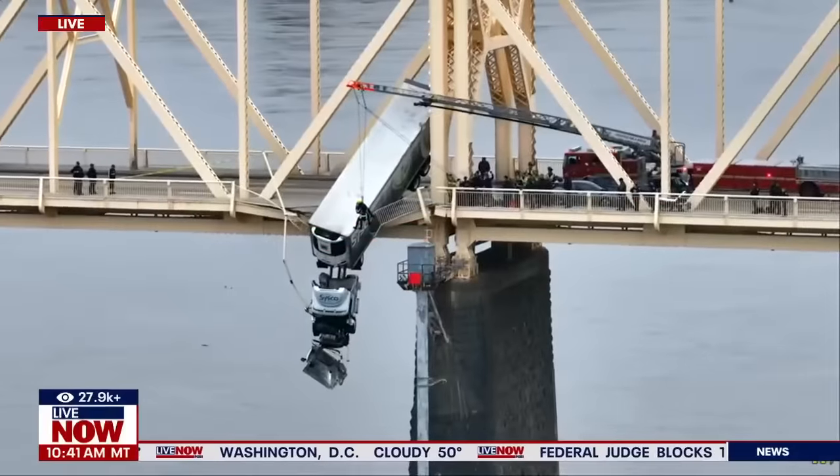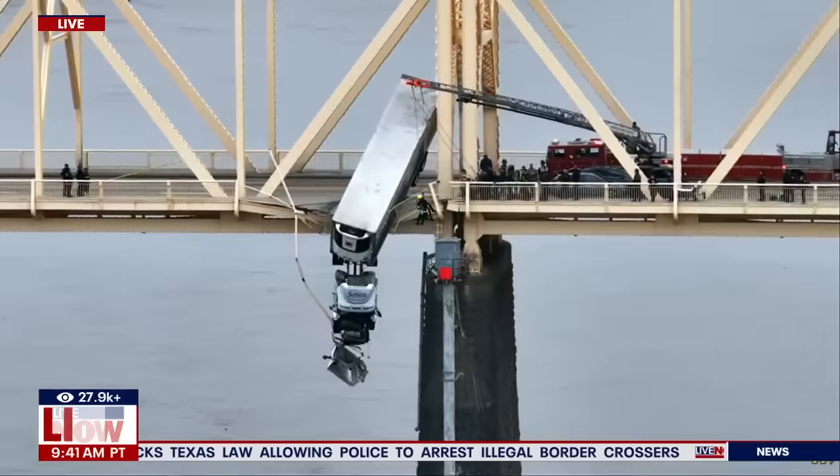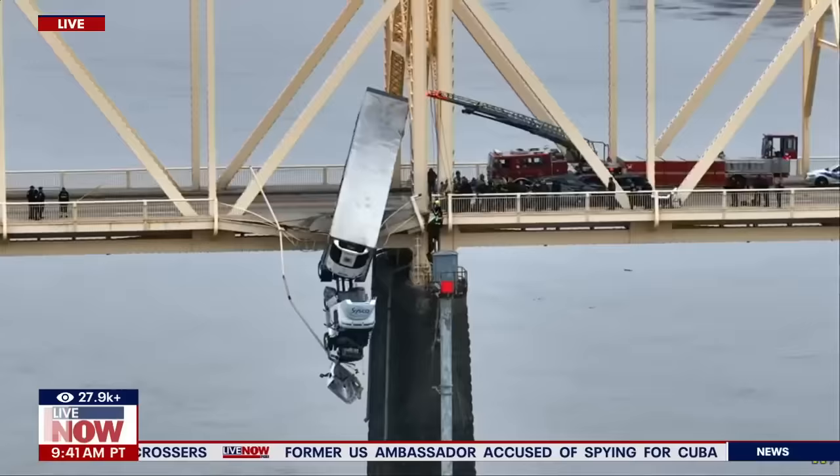Breaking news out of Louisville, Kentucky. You're taking a live look at a bridge where a rescue is happening right now. A semi truck is really hanging off the edge of this bridge as rescue crews are also there. We are being told this is a rescue attempt.